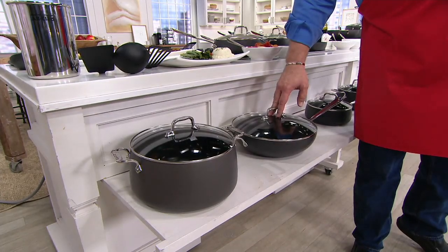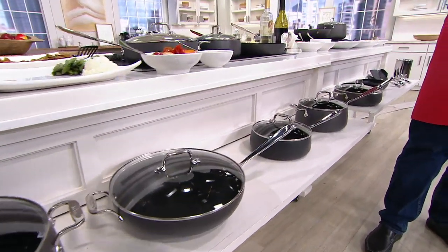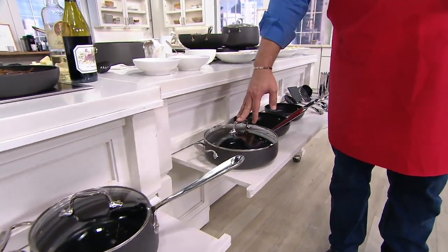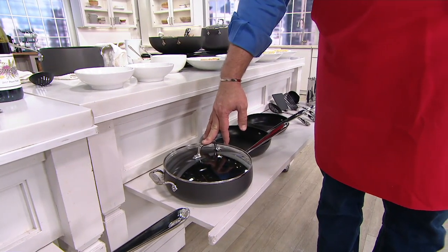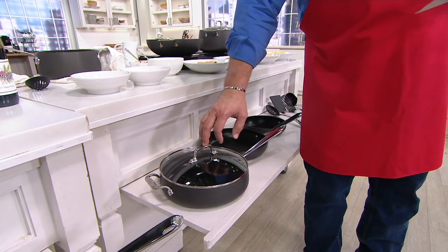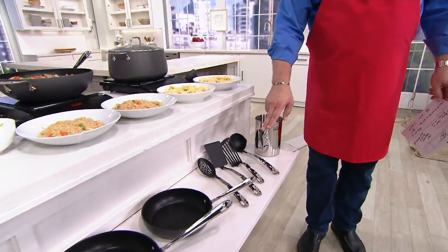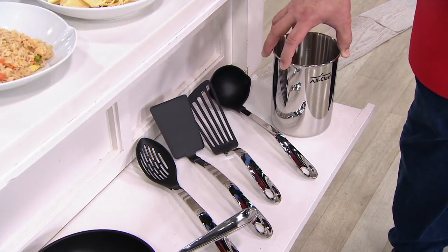Then I've got a 12-inch covered chef's pan, like a wok pan. From there I've got your covered sauce pan — the 2-and-a-half quart and the 3-and-a-half quart. This is the 4-quart covered sauté pan. Then I've got 2 open skillets — your frying pans are 10 and 8 inches. Then we're giving you a slotted spoon, a spatula, a slotted spatula, a ladle, and a stainless steel All-Clad branded canister to put it all in.